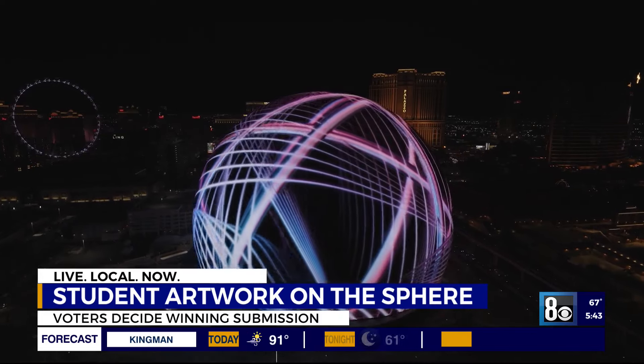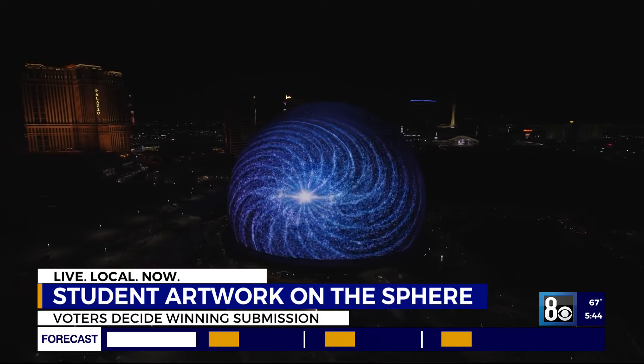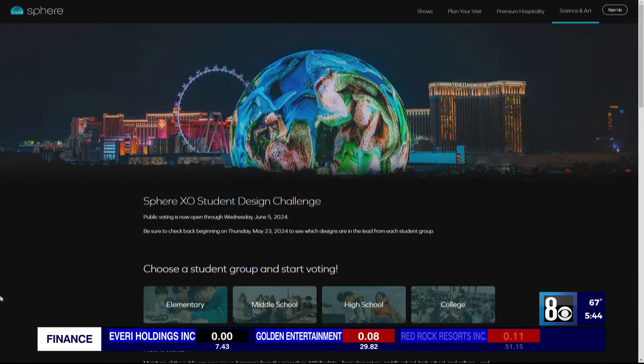Winning high school and college students get a $10,000 scholarship from Sphere. Elementary and middle schoolers earn a $10,000 donation from Sphere to their school's art program. Vote at sphere.com through June 5th.